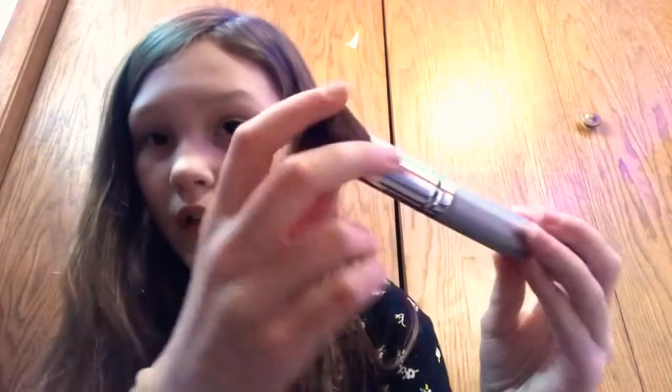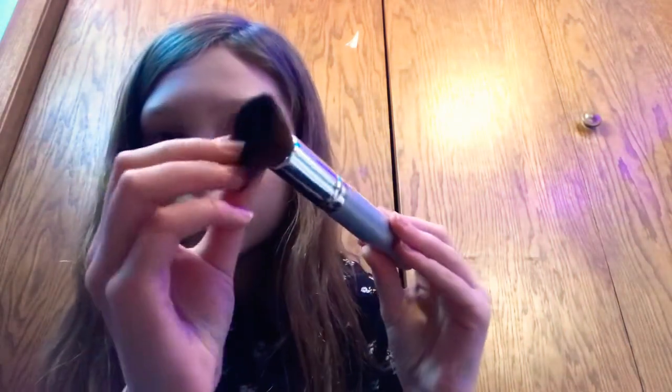So first I have this blush — it's the Lorac brand — and I really like it, it's really pigmented. Then I got these two brushes. This one is like a foundation brush, but since I don't use foundation I use it for concealer and stuff when I do my makeup. Then I got this other one — it's really soft and it's like a flat brush for powder.